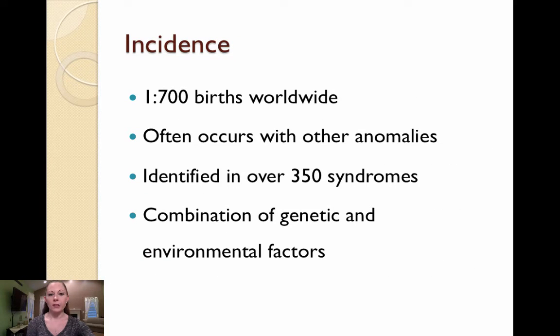Cleft lip and cleft palate occurs in 1 in 700 births worldwide. My hospital alone delivers more than three times this amount of babies in a year, so you can imagine that this is a pretty commonly occurring malformation. It often occurs with other anomalies, most commonly heart defects, ear malformations, skeletal deformities, and genitourinary abnormalities. It has been identified in over 350 syndromes and is thought to be caused by a combination of genetic and environmental factors.